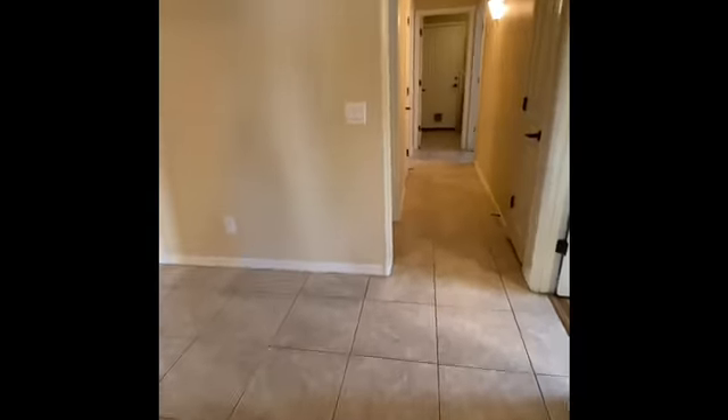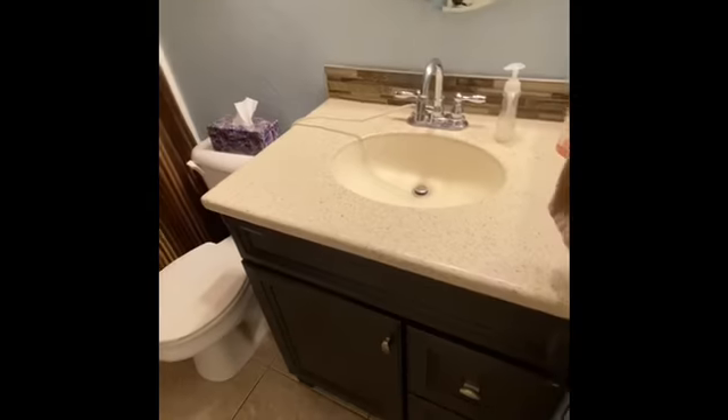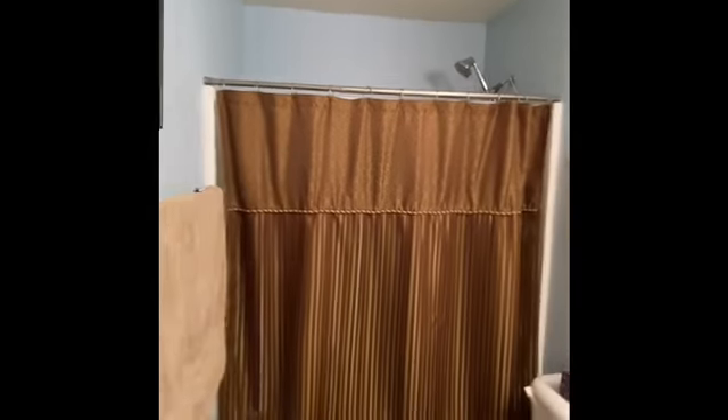Bathtub — looks like we might have a little rough situation there, maybe. Let's go check out the spare bedroom. We have a linen closet and a bedroom here — it's cute. You've got some upgrades in this one that you didn't have in the last one — nice countertops in the bathrooms, and a shower.